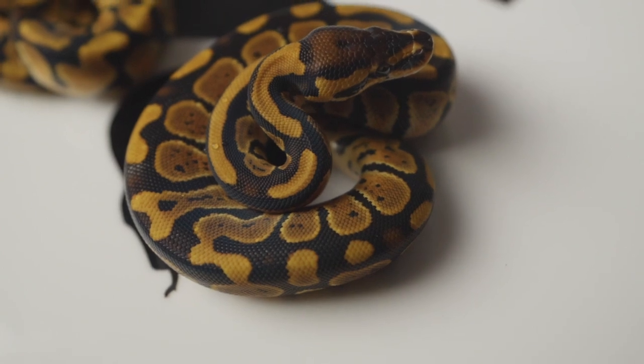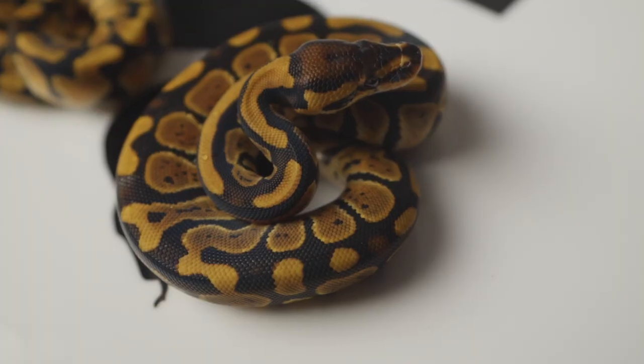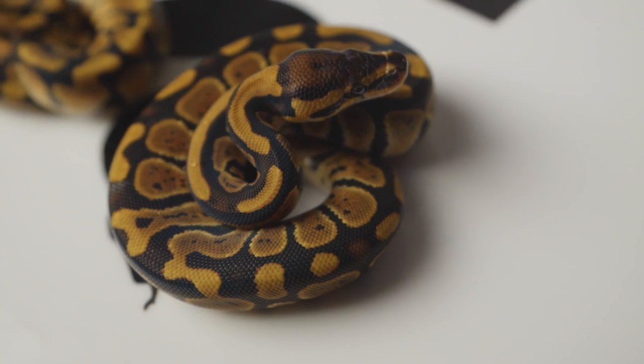With all those genes in play I wouldn't expect many normals, and of course we didn't get any. For all of these snakes I'm going to say what I believe them to be — I think I'm right, but I'm totally open to comments down below letting me know I'm wrong. This first snake here is what I believe to be a Red Stripe.